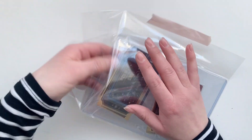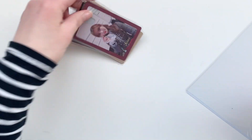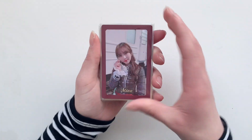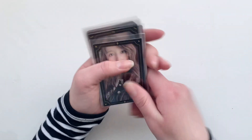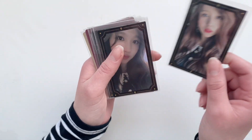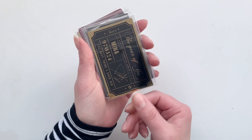Then we got this Mina set — this is her completed photo card set. We have her two pre-order cards and then her photo cards. This one is so beautiful.